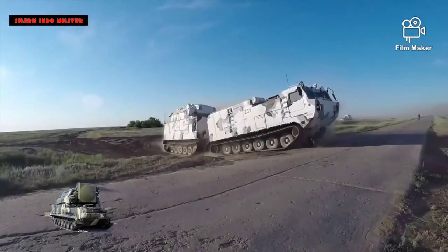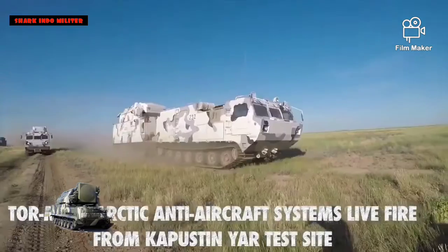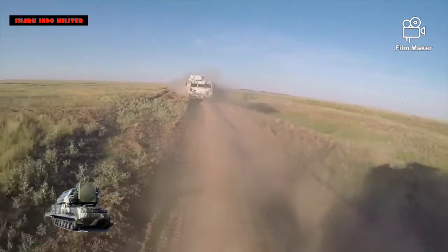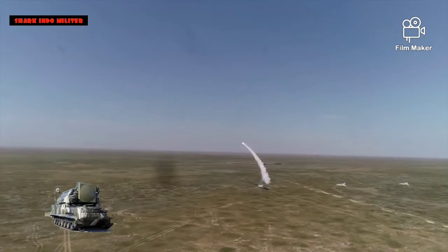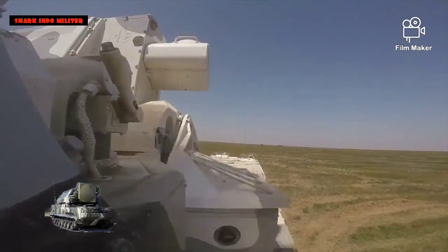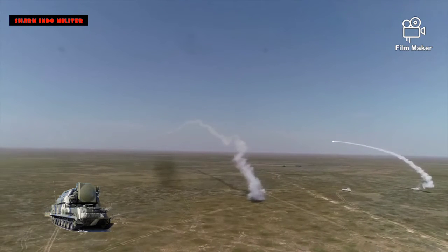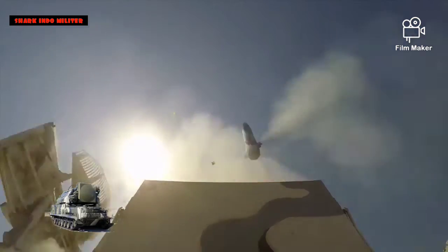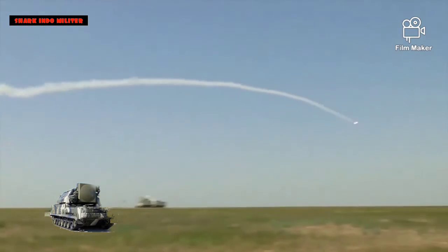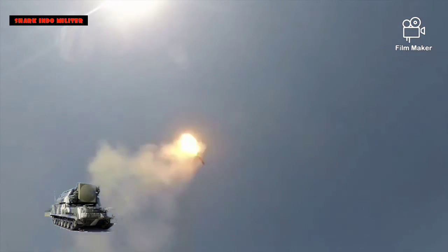Radar pelacak memiliki daya keluaran rata-rata 0,6 kW, yang menyediakan deteksi maksimum 20 km (12 mil). Sebuah pesawat jenis F-15 memiliki probabilitas deteksi 0,8 pada kisaran ini. Awalnya TOR hanya bisa menyerang satu target pada satu waktu, dan hanya dengan dua misilnya. Varian selanjutnya, TOR M1 dan M2E, menggabungkan saluran kontrol tembakan tambahan, memungkinkan sistem untuk menyerang dua (M1) kemudian empat (M2E) target sekaligus, memandu hingga empat (M1) kemudian delapan (M2E) rudal. Ada juga antena kecil di bagian atas radar pelacak untuk berkomunikasi dengan rudal setelah diluncurkan.